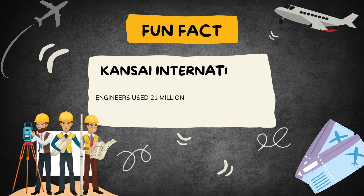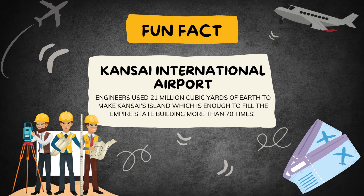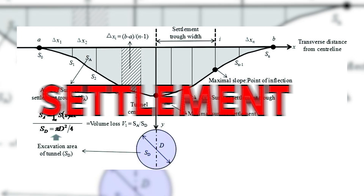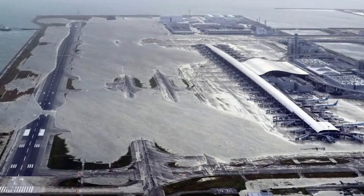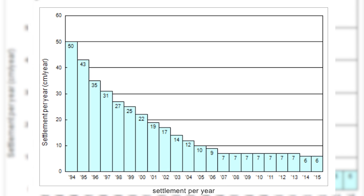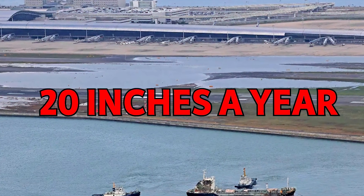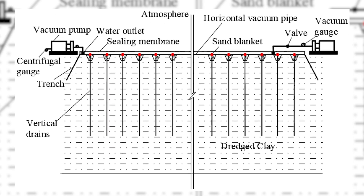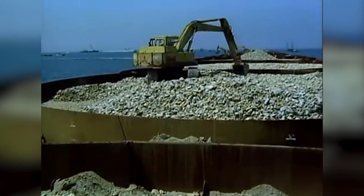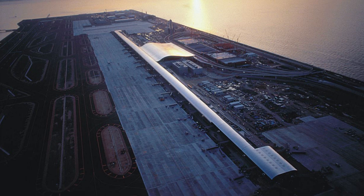Fun fact! Engineers used 21 million cubic yards of earth to make Kansai's island, which is enough to fill the Empire State Building more than 70 times. Now, even with all this work, the island started sinking as soon as it was built. This problem is called settlement in civil engineering. When you put a heavy object, like an airport, on soft ground, it weighs the ground down. Engineers knew the island would sink to some degree, but hoped it would settle slowly. Unfortunately, it sank faster than they expected — about 20 inches a year at first. To slow down the sinking, engineers used a method called preloading, which means they added extra weight to the island during construction to compress the seabed. This helped reduce the rate of sinking a bit, but didn't completely solve the problem. Kansai Airport still sinks a bit each year, even to this day.